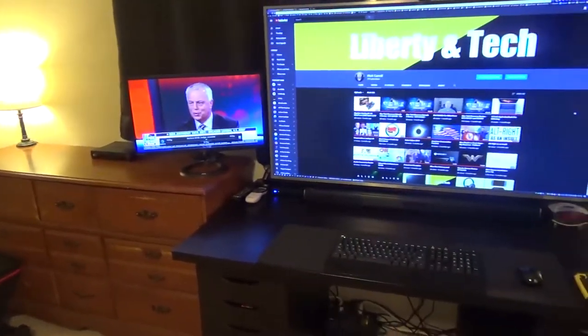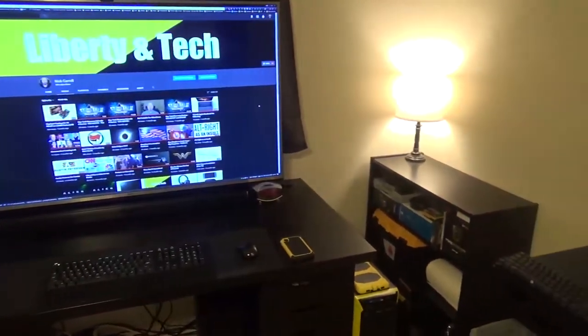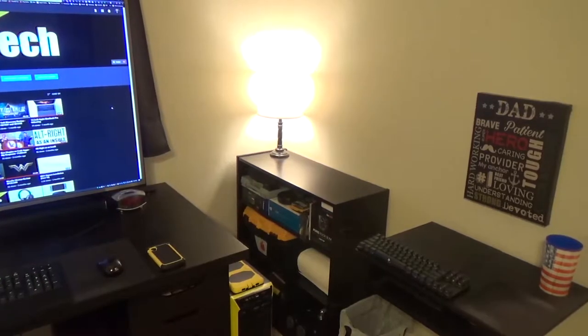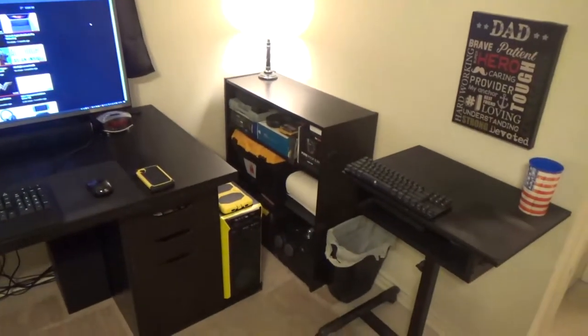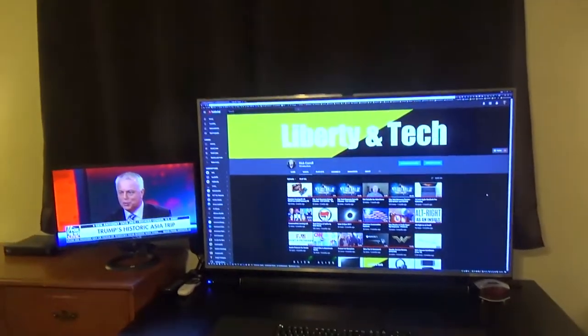Here's my old monitor — it uses a TV — my desk and current 4K monitor slash TV, and everything else on the side of the room, including my bookshelf, PC, cart, and trash can.